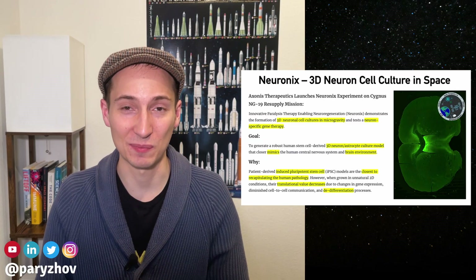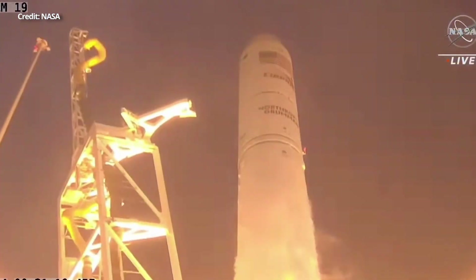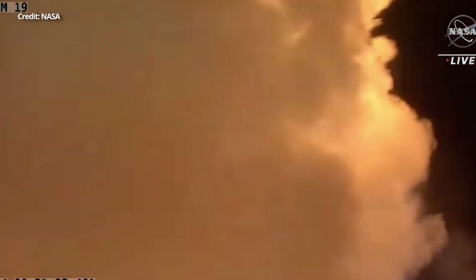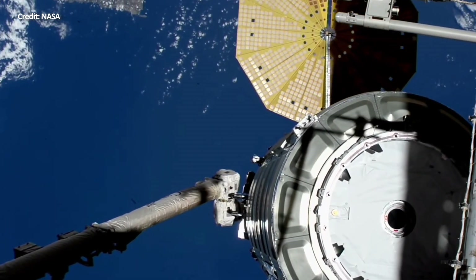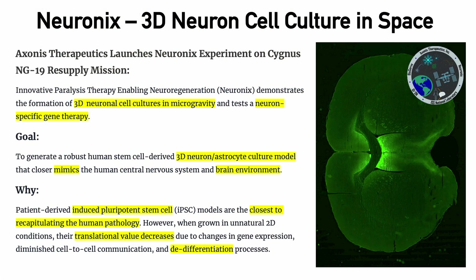This particular experiment is called Neuronix. It was recently launched on an Antares rocket as part of the NG-19 cargo resupply mission to the International Space Station. It was carried to the station by the Cygnus spacecraft. This experiment, developed by Axonis Therapeutics, essentially demonstrates the formation of 3D neuronal cell cultures in microgravity.